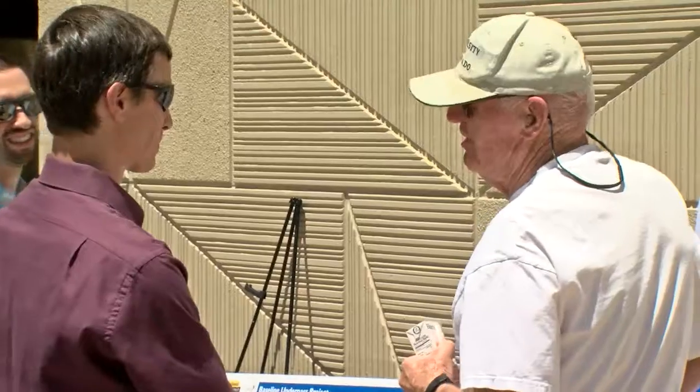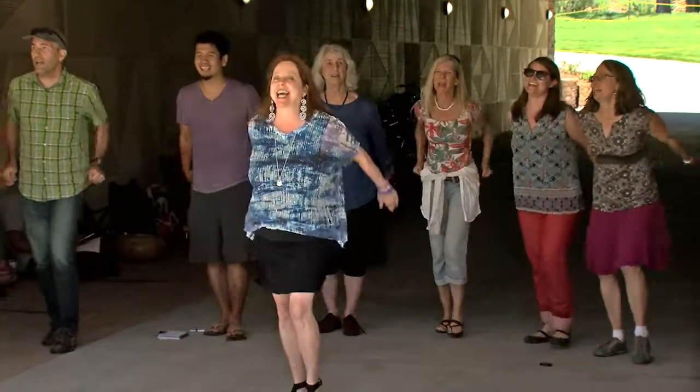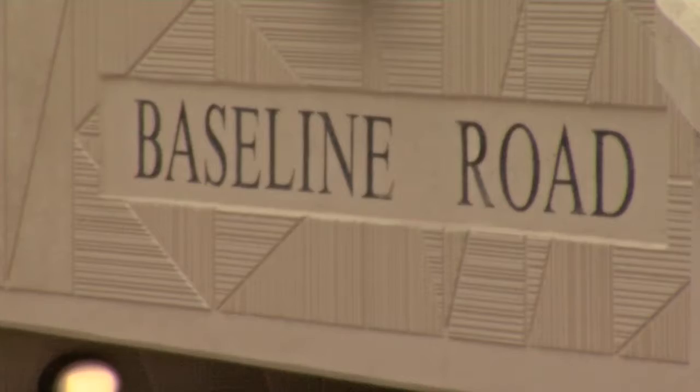Along with the ribbon-cutting ceremony, there were informational stations, a public art dedication, and a performance by the Boulder Bike Underpass Choir. Whether we ride or walk through the underpass, or happen to drive over it, the Baseline Underpass will be part of Boulder for many years to come.